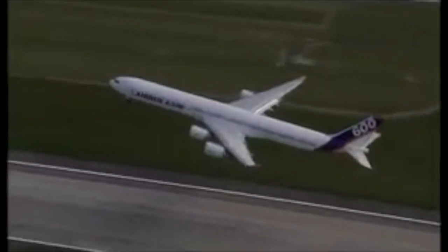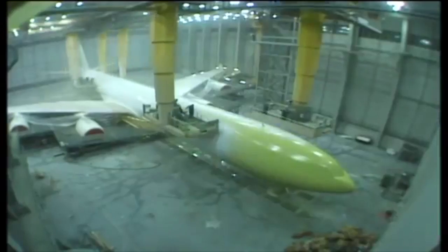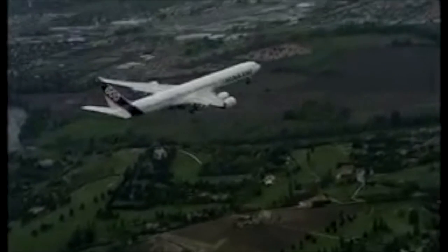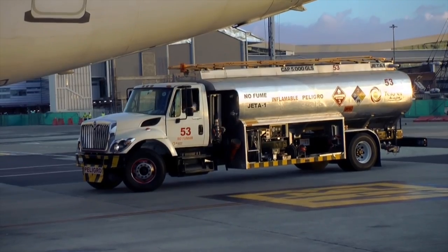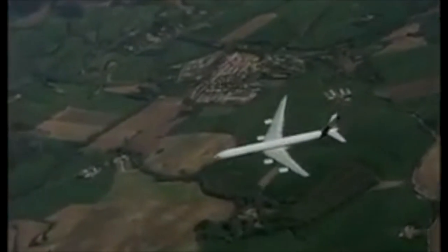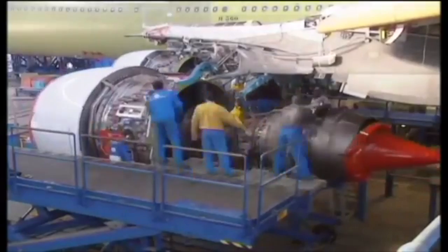Looking at advantages and disadvantages, the A340 with 4 engines didn't have to comply with ETOPS restrictions, meaning it can fly pretty much anywhere in the world. A340s can now be had for less money, both in terms of lease or purchase. However, there is a reason for this — airlines are simply dumping their A340s. With high fuel prices in the 2010s, the A340 became economically obsolete, and the 4 engines also meant higher maintenance costs.